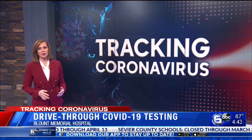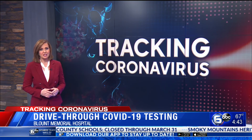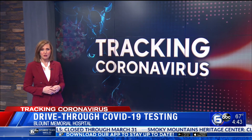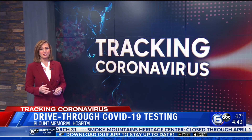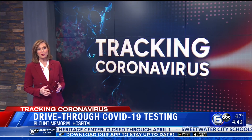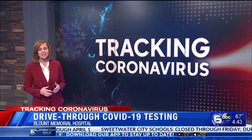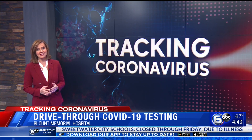A spokesperson for Blount Memorial says results will be available between three and five days after testing. Dr. Harold Narramore, the chief medical officer for Blount Memorial, is also urging people to keep their scheduled medical appointments, writing: make sure your fear of exposure does not cause you to develop potentially severe complications relating to existing health issues.